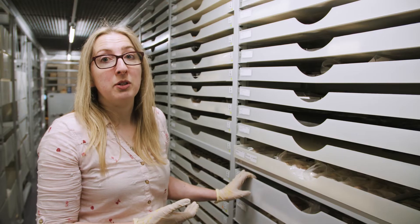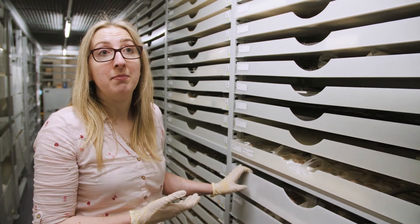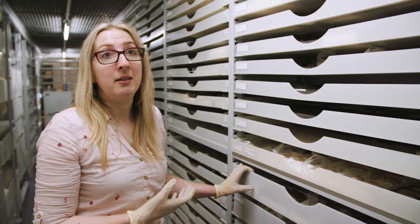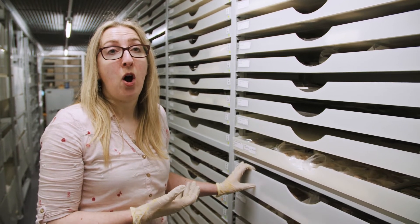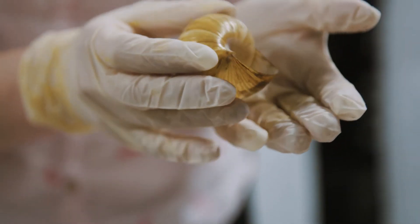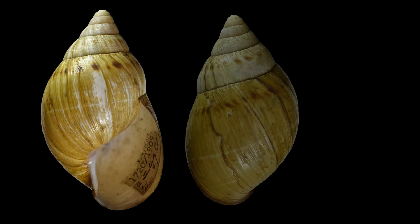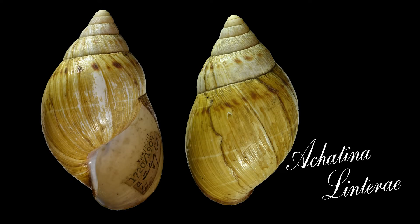It's quite unusual for a shell collection of this date — it came to us in 1909 — to have been made by a woman. Until the early 1900s, women were not permitted to participate in science. One of the ways that male scientists could recognise the input of women into science was to name a specimen after them. This is a specimen from Miss Linter's collection, described by a scientist called Sowerby, who actually named it after her — so it's called Achatina linterae.